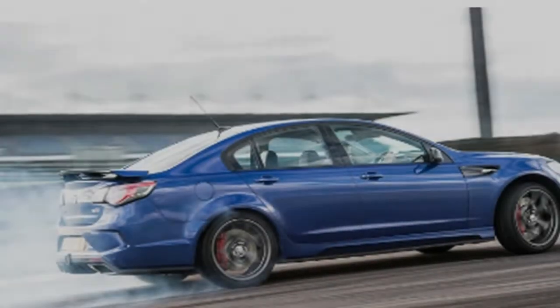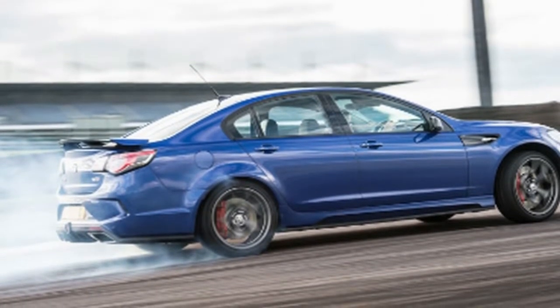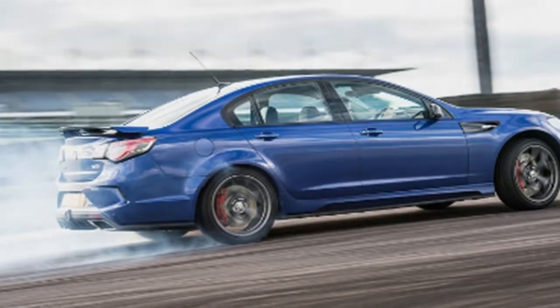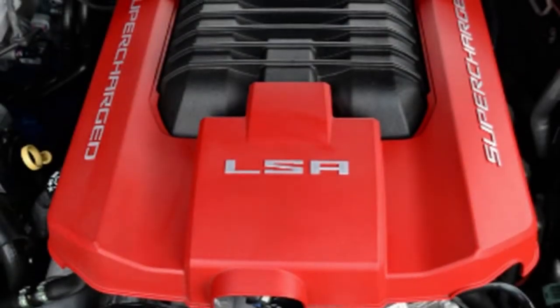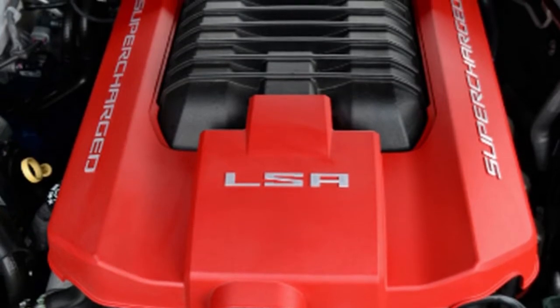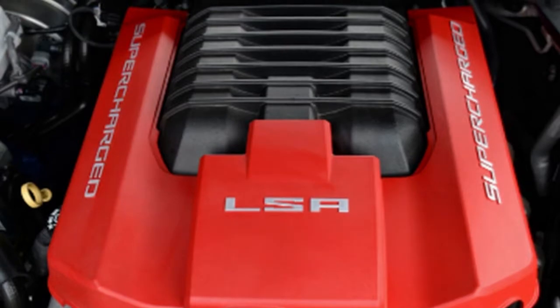It produces 587bhp and 545lb-ft, transforming this VXR8 into a genuinely rapid machine with instantaneous response, far less hesitation at the bottom end, and a sound like a V8 supercars starting grid — though the bi-modal exhaust can behave itself too.